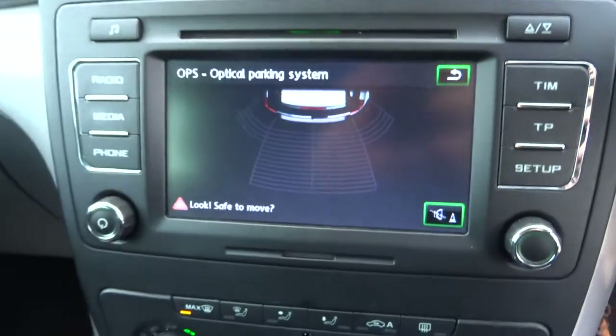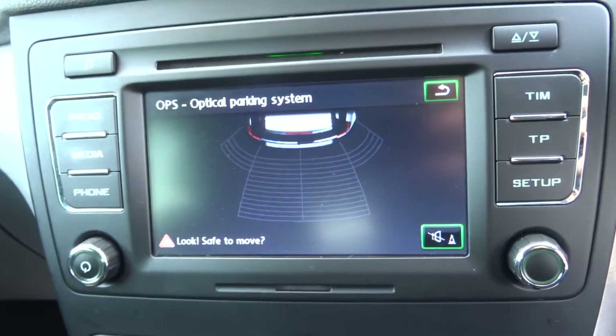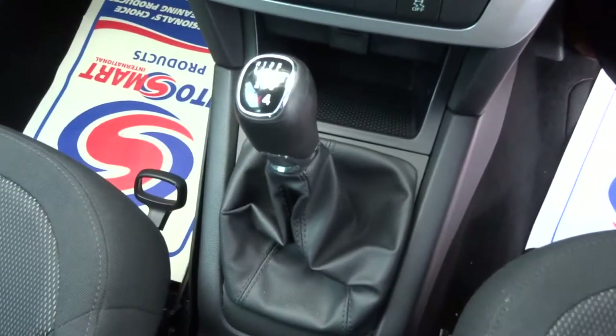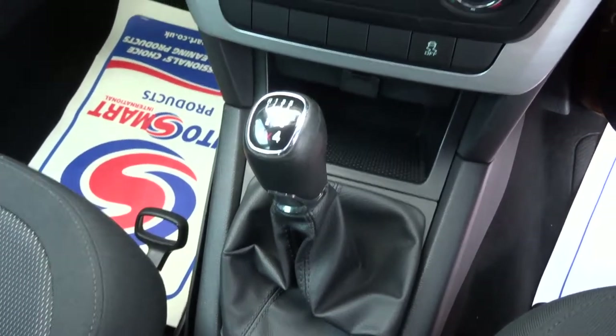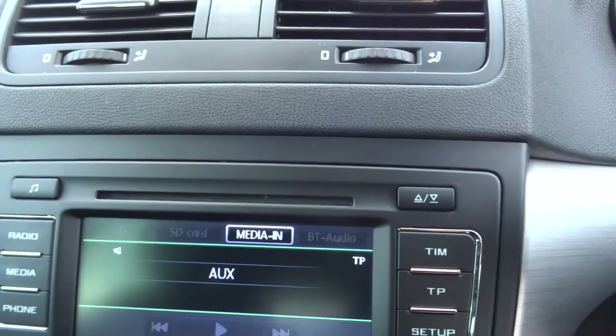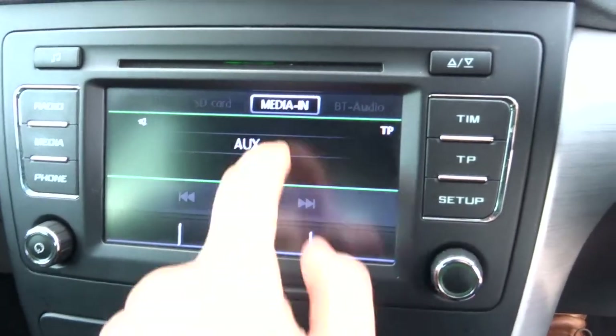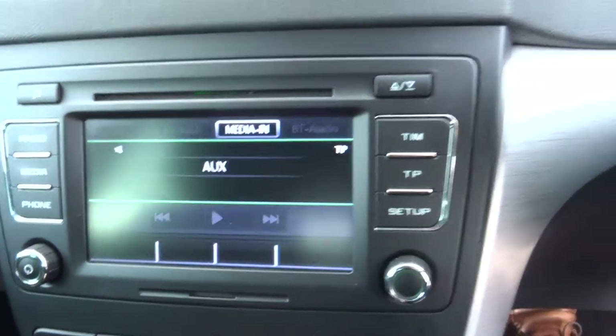Here we have your digital display for your parking sensors. So all you have to do is go and reverse and that starts that. With this being touch screen as well there's various things you can do by pressing the screen.